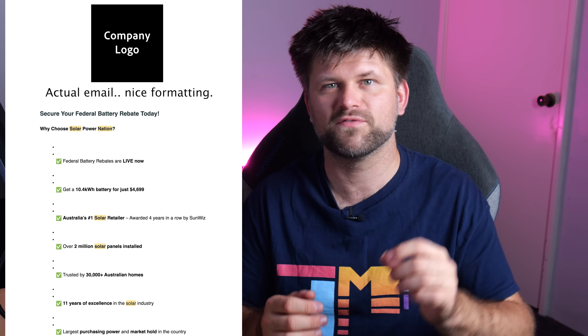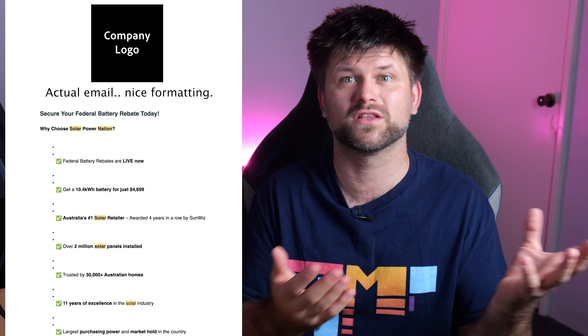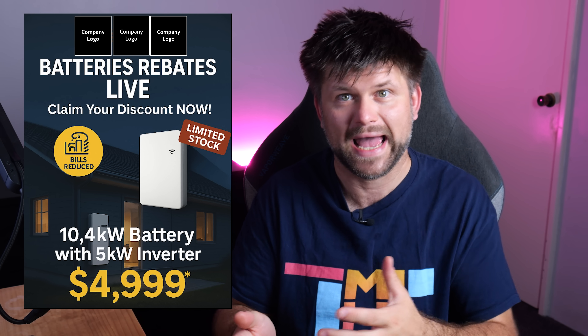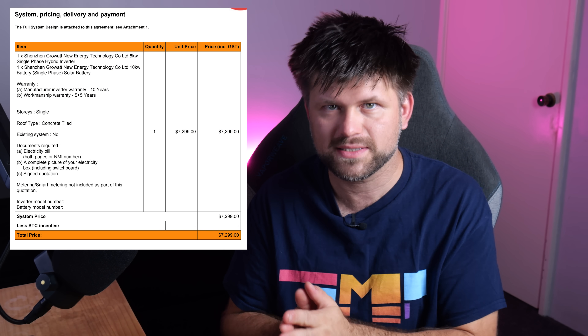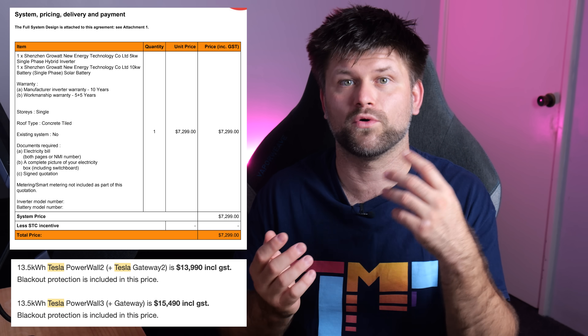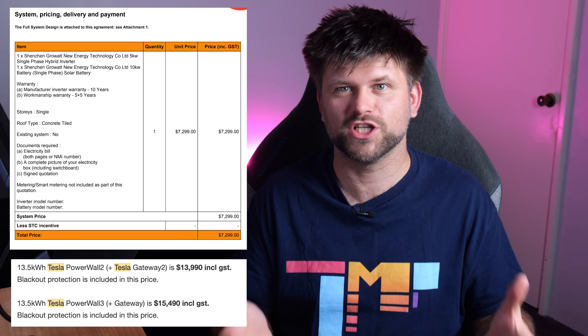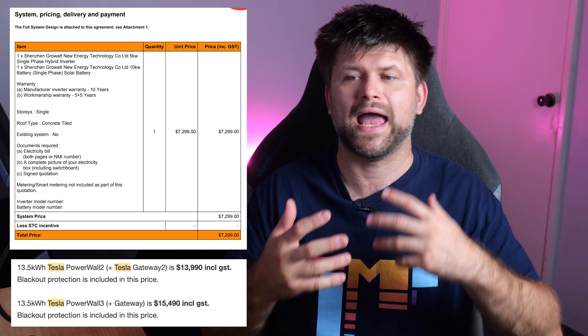Here comes the messy part. I got an email today from my solar installer with their head office based in New South Wales, advertising a 10.4 kilowatt hour battery for just $4,699. For me in WA, if I happen to be one of the 20,000 people who gets the $5,000 state rebate — which you can stack — well, is it free, or does the government pay me? I also got a quote earlier this year before any incentives: $7,099 for a 10 kilowatt hour plus hybrid inverter on a single phase. And another quote for a 13.5 kilowatt hour Tesla Powerwall 3 and gateway totalling $15,490 with no rebates. It's very messy and confusing.